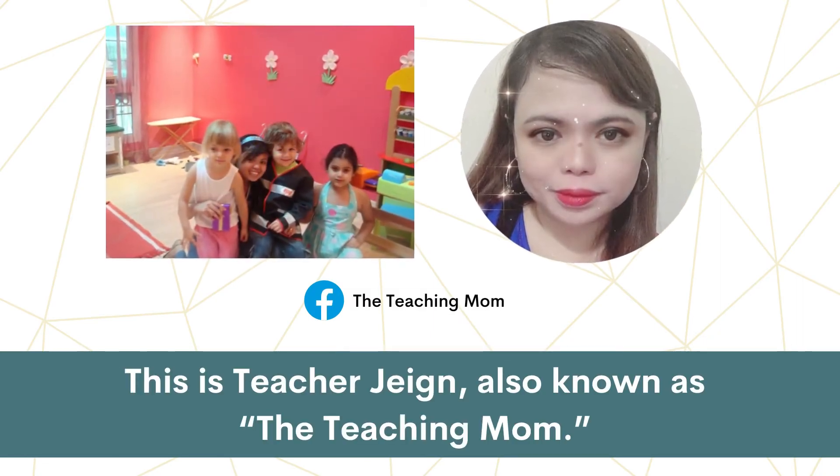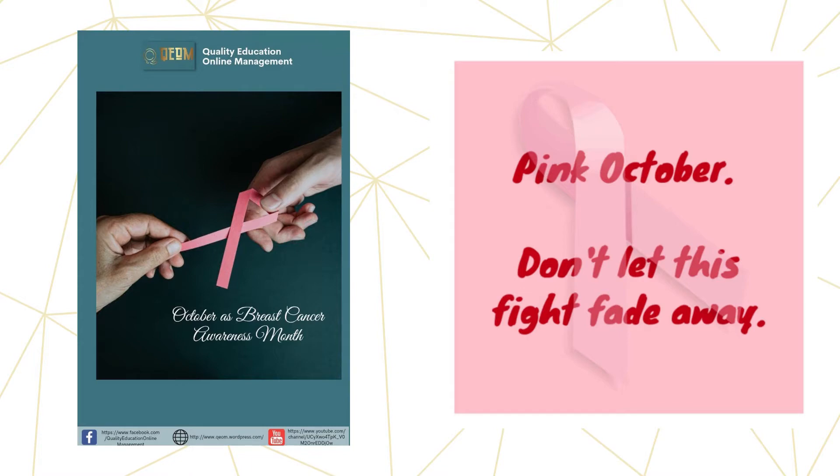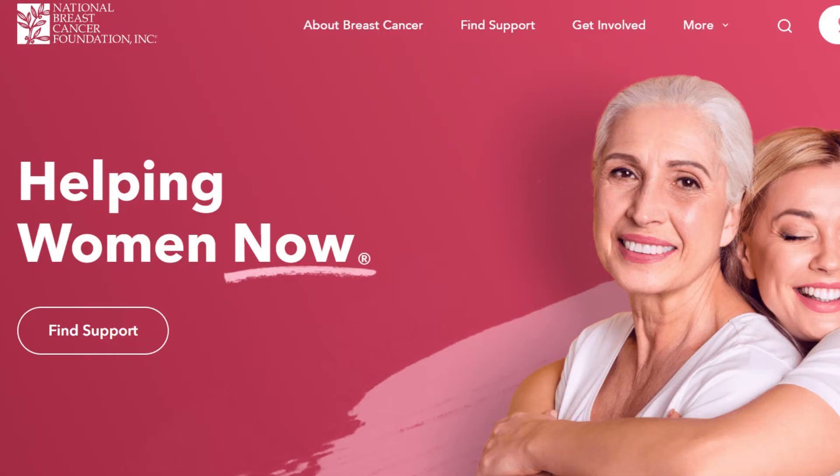Hello, this is Teacher Channel, also known as the Teaching Month. In celebration of the Breast Cancer Awareness Month this October, we will discuss some of the things that we need to know about breast cancer. Our source is from nationalbreastcancer.org, or the National Breast Cancer Foundation Incorporated.